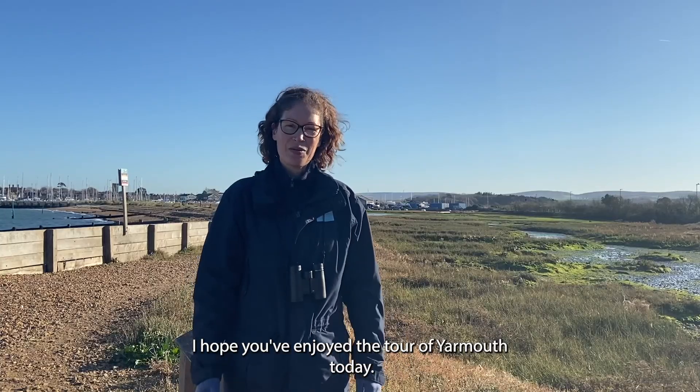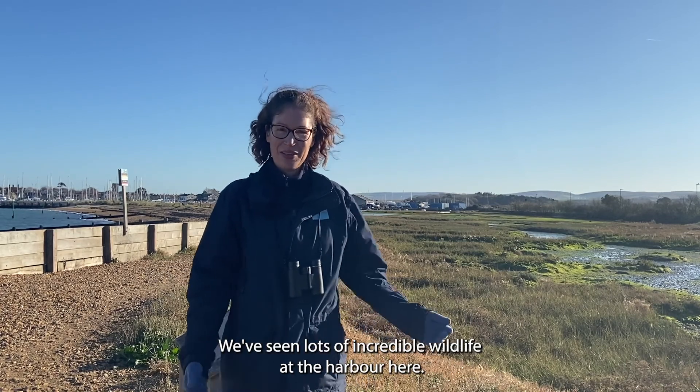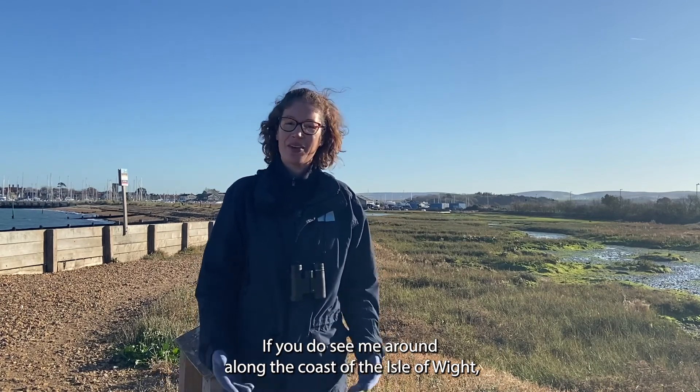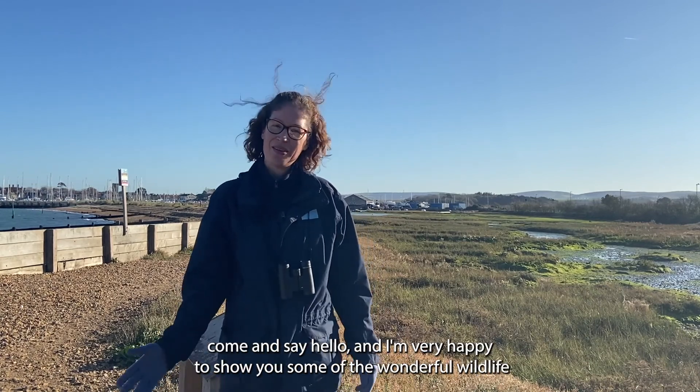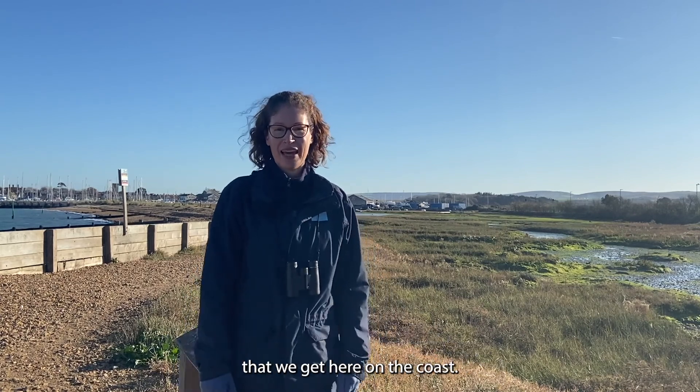I hope you've enjoyed the tour of Yarmouth today — it's been an absolutely beautiful day and we've seen lots of incredible wildlife at the harbour. If you do see me around along the coast of the Isle of Wight, come and say hello and I'm very happy to show you some of the wonderful wildlife that we get here on the coast.